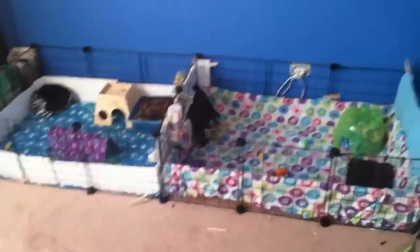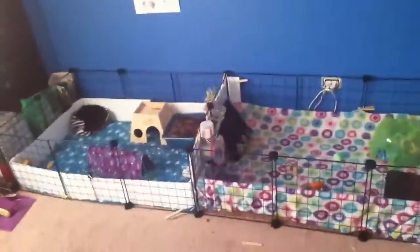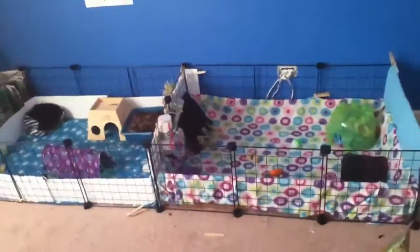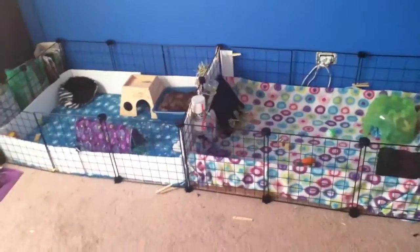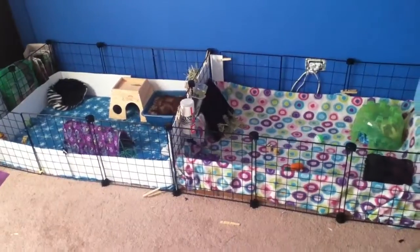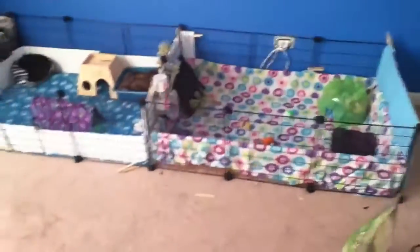Hi guys, it's Lauren and this is my C&C cage tour. The pigs have been separated because they bite each other when I try to introduce them, which makes me feel bad, but as long as they're happy, I'm happy.